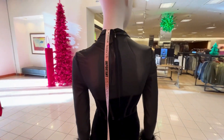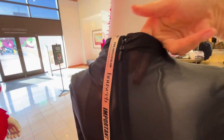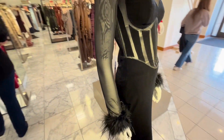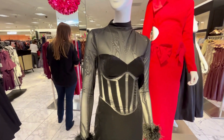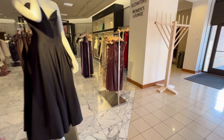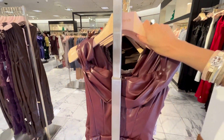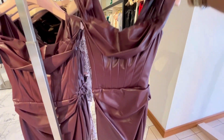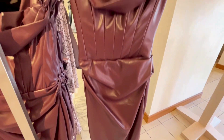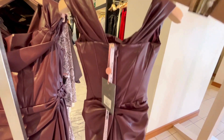Absolutely love this bodice dress — the black with the velvet. And this gorgeous faux leather reminds me of something that Kim Kardashian wore earlier this year. It's so beautiful. It's very flowy and liquid, even though it's more of a sturdy material — the leather.